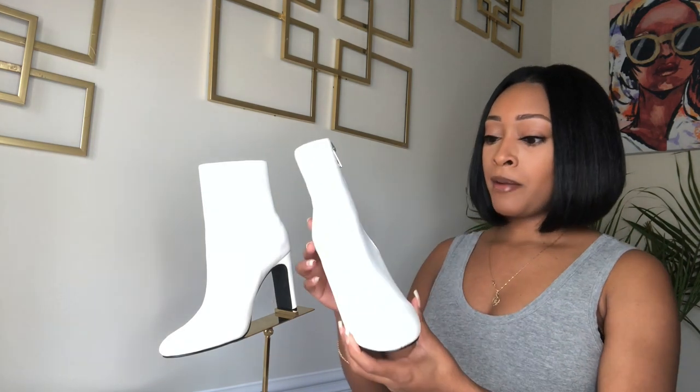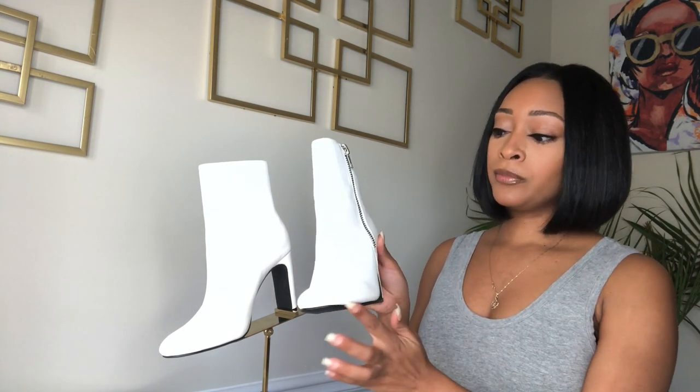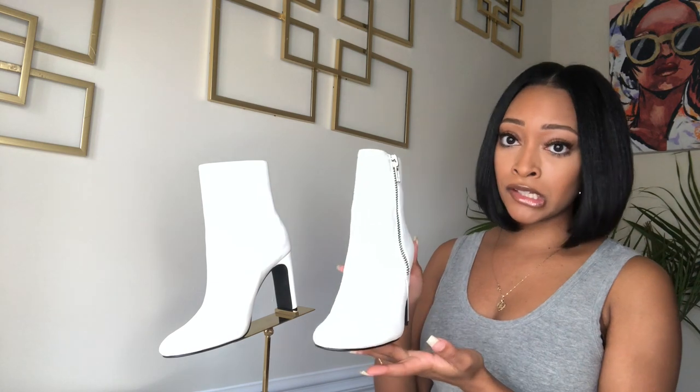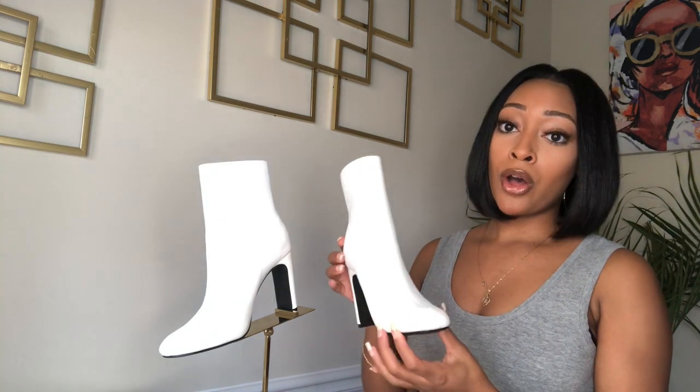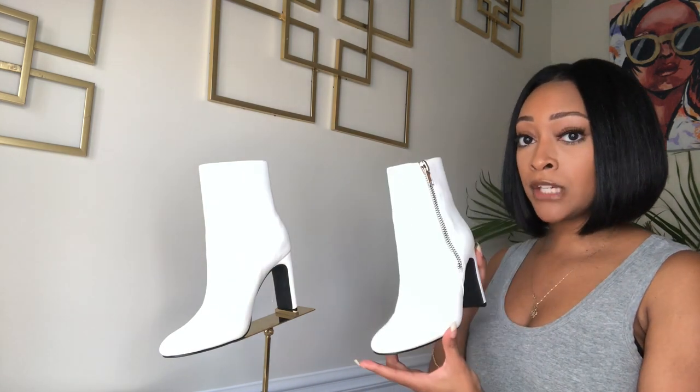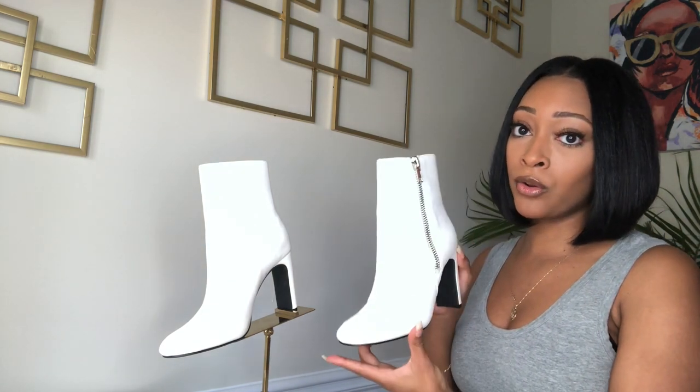These have an almond toe, a zipper on the outside of each boot, the heel height is three and a half inches, and the shaft height is five and a half inches. So these are super comfortable, super cute, cheap, fab, faux ankle leather boots.